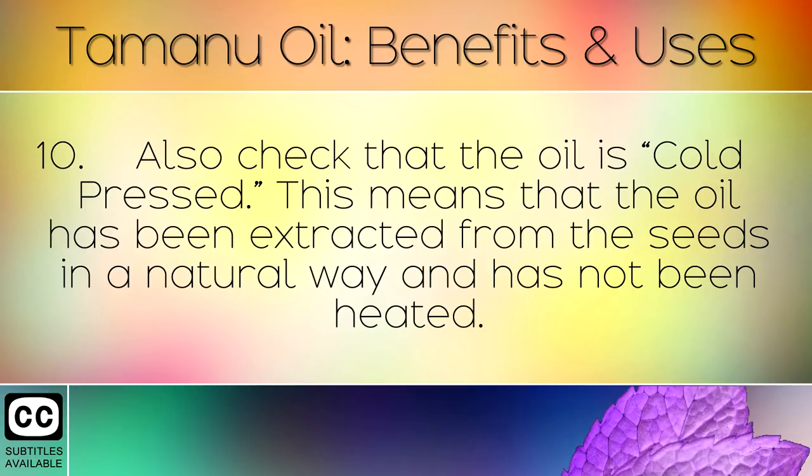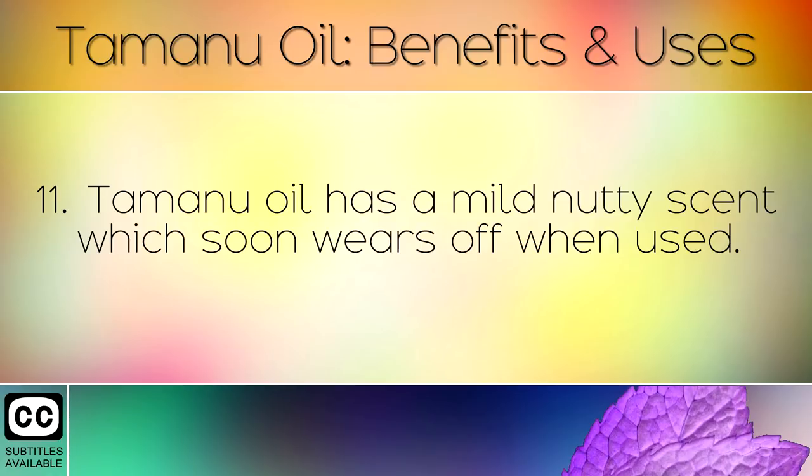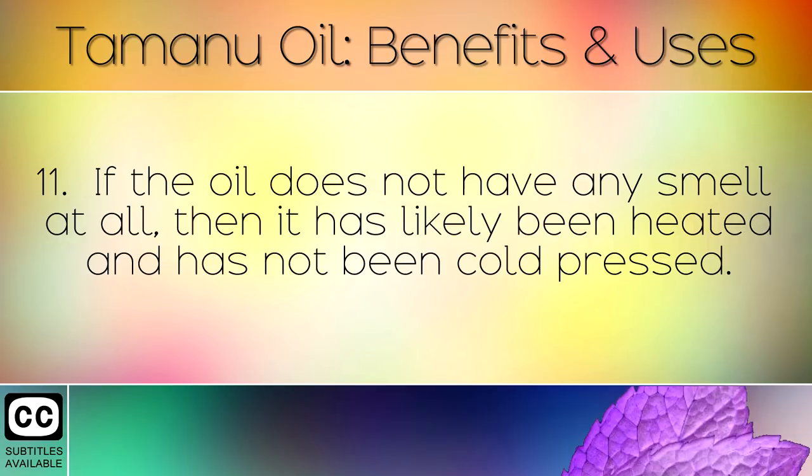Also check that the oil is cold pressed. This means that the oil has been extracted from the seeds in a natural way and has not been heated. Tamanu Oil has a mild nutty scent which soon wears off when used. If the oil does not have any smell at all, then it has likely been heated and has not been cold pressed.